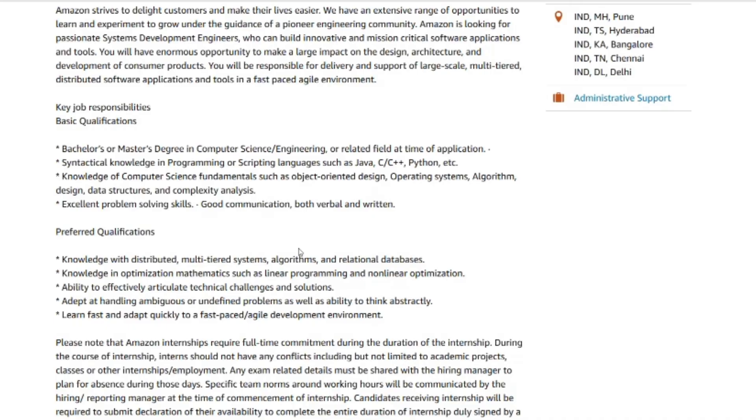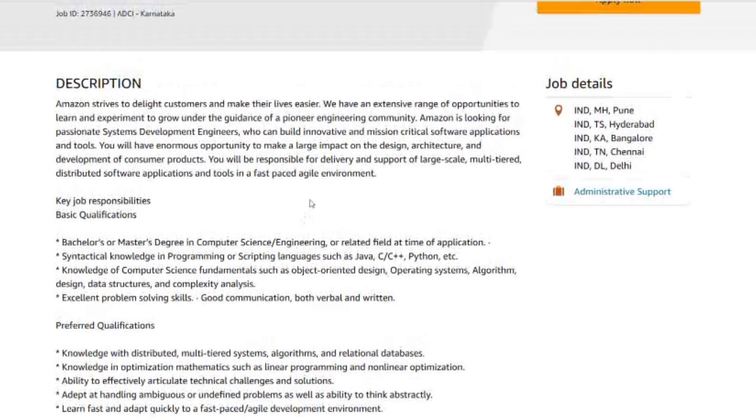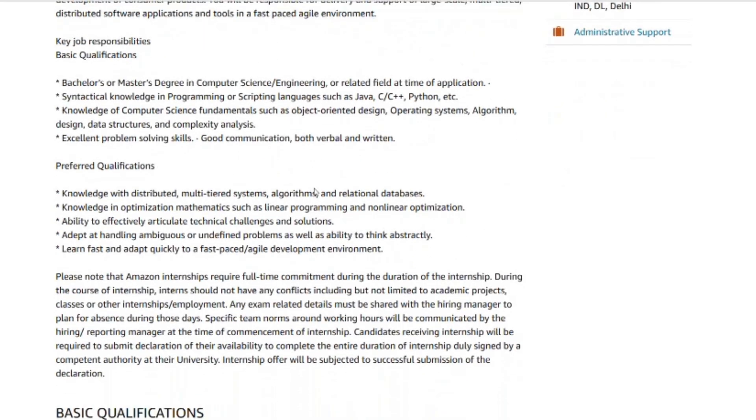Soft skills matter most. Communication, feedback, and collaboration are essential in this role. Show that you can explain your decisions and work clearly — that's a huge plus for you. For the interview process, first comes resume screening. Make sure your projects and skills are clearly presented.